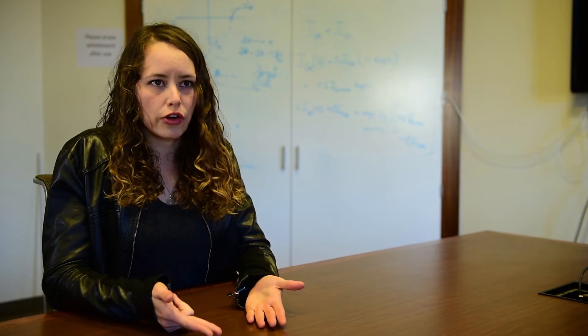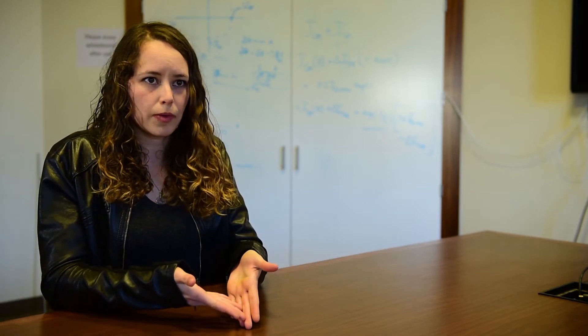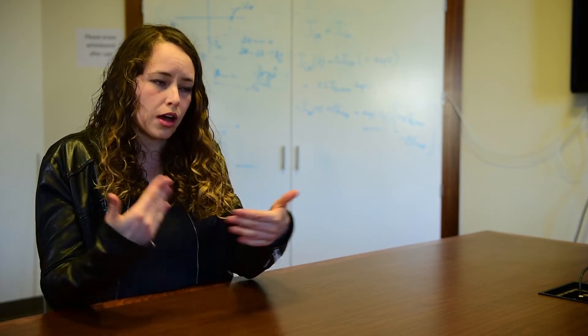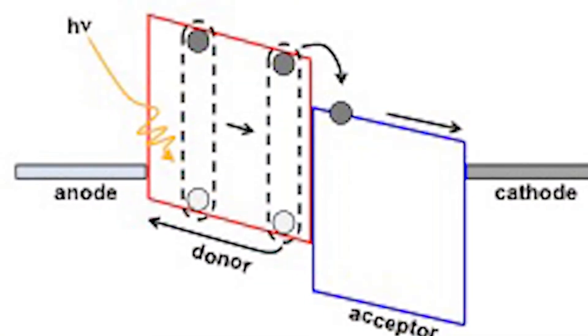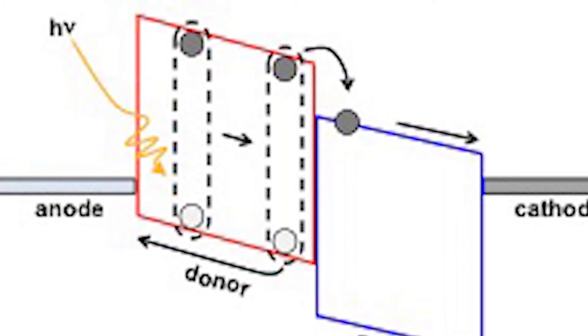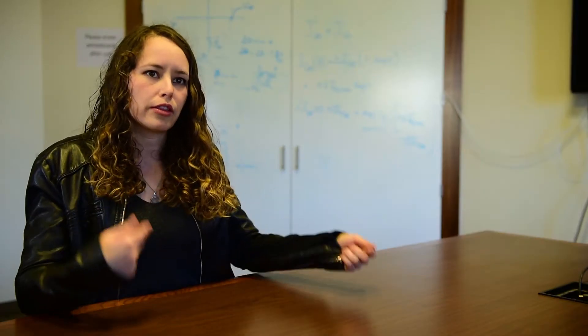In OPV — in organic solar cells — you need to use two materials in order to have efficient charge generation. It seems to be a matter of providing a driving force for charge generation, because if you only use one material there isn't enough of a driving force for generating photo current. One of the design rules is that you need two materials that have cascading energy levels — like a downhill driving force to separate the charges.